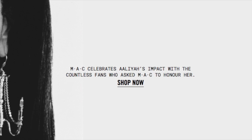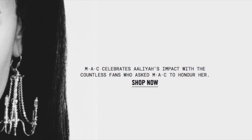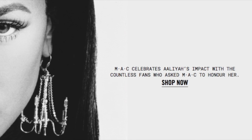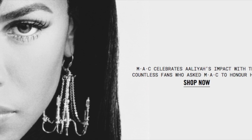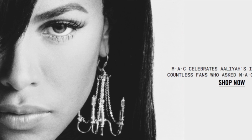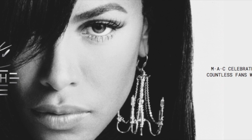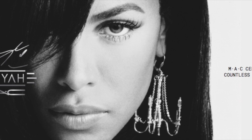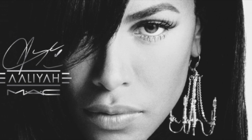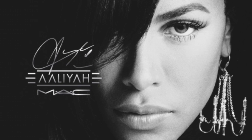Welcome to my channel. In this video I'm going to be giving my review of the MAC and Aaliyah makeup collection. I've been watching beauty influencers and gurus on YouTube give their opinion, which helps me decide whether to spend my money. I've done a lot of research on the MAC Cosmetics website, and my goal is to give you facts and my opinion to help you decide whether to buy something.